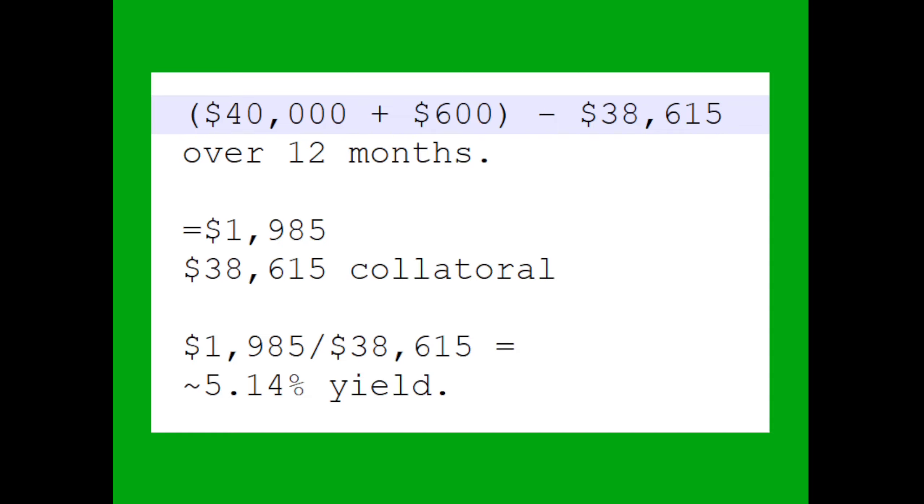Here's how I verified my yield on my purchase. I bought 40 T-Bills for $38,615. These T-Bills mature on February 29th, 2024 — leap day. At maturity, they will pay $40,000 plus 1.5% interest, or $600. So I'll make $40,000 plus $600 minus the cost of $38,615 in approximately 12 months. In other words, I'll make $1,985 on $38,615 collateral. If you divide that, you get a 5.14% yield. Yippee!